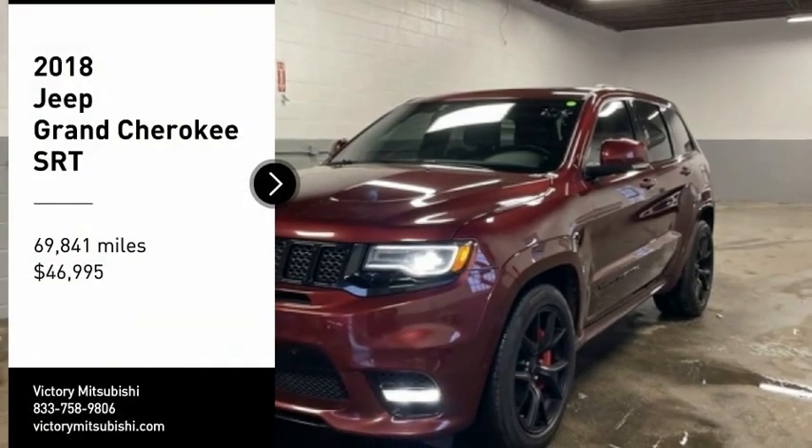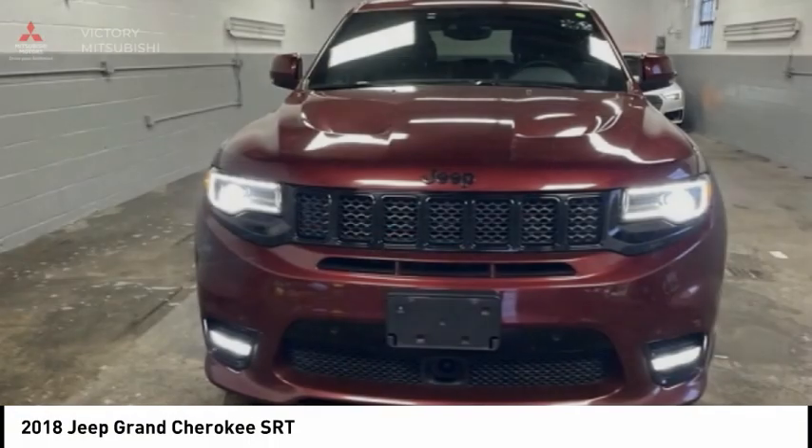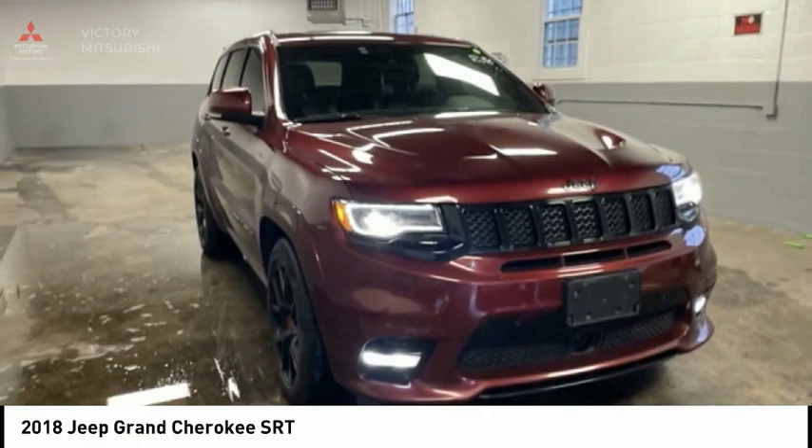We are pleased to show you the 2018 Grand Cherokee. The Jeep Grand Cherokee offers superior off-road capability comparable to that of the upscale Land Rover LR3.